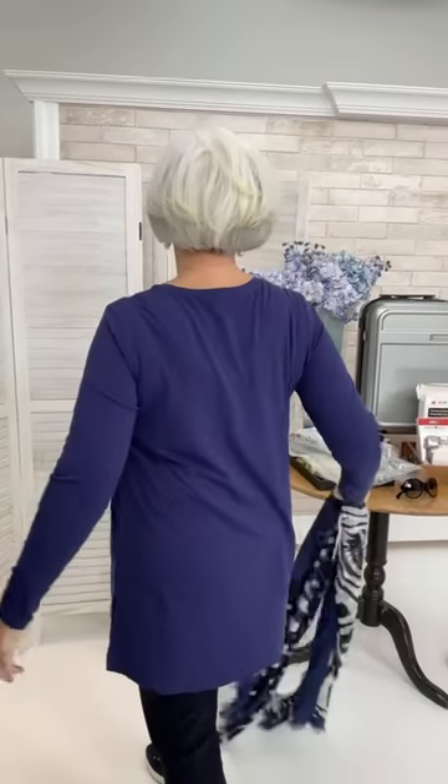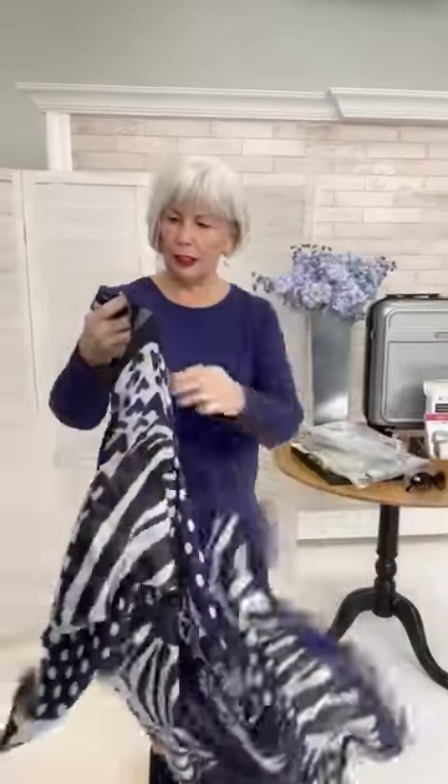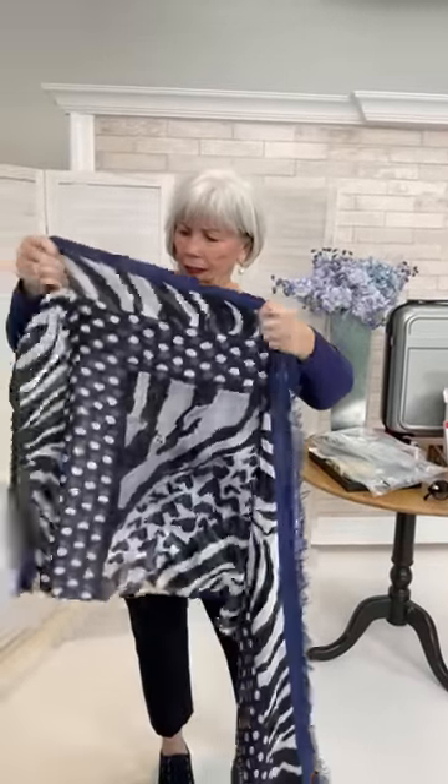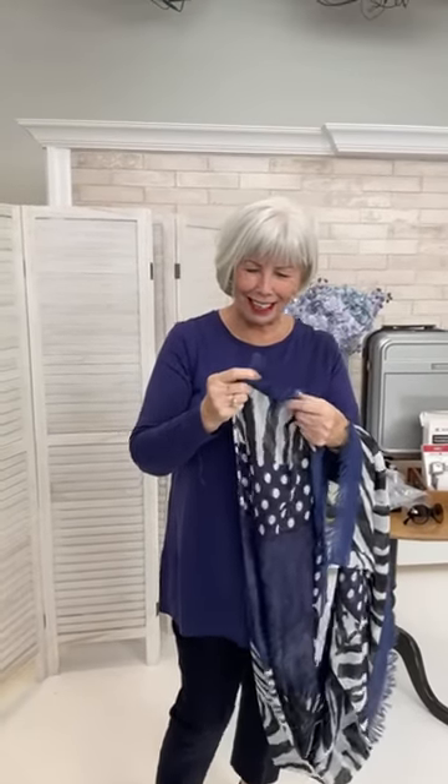A Loves Pure Light scarf adds warmth for chilly New York — it's currently four degrees with drizzle there. Once on the ship Teresa can remove the scarf and wear the same outfit to dinner. The Eileen Fisher hi-lo tee in a medium works for travel and transition from New York to the ship's dining room.